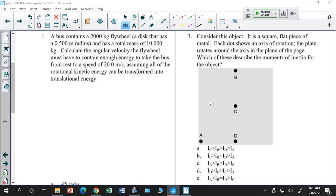The smallest is C — being at the center of the object puts more of the mass at smaller distances from the axis of rotation, giving the smallest moment of inertia. Now comparing B and D: they are equal to each other. So the answer is E: IA > IB = ID > IC.